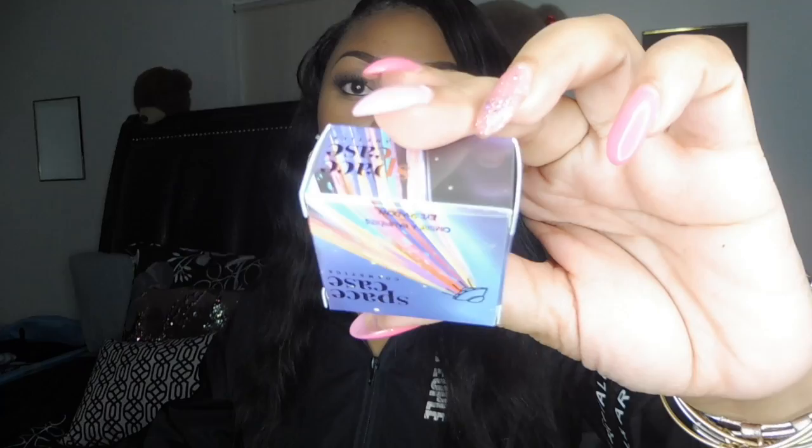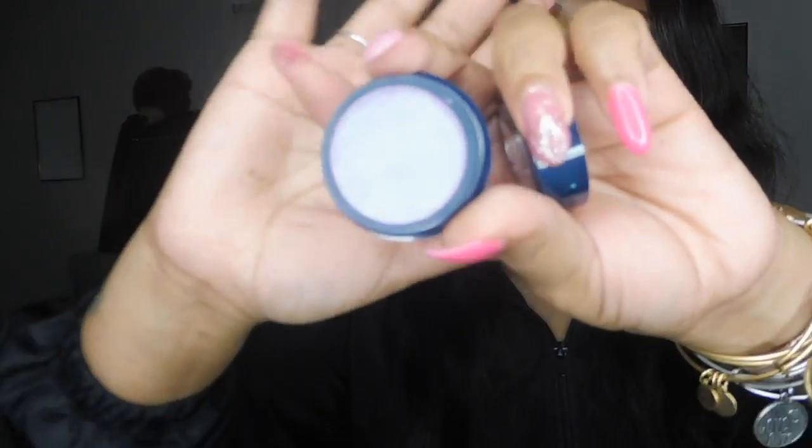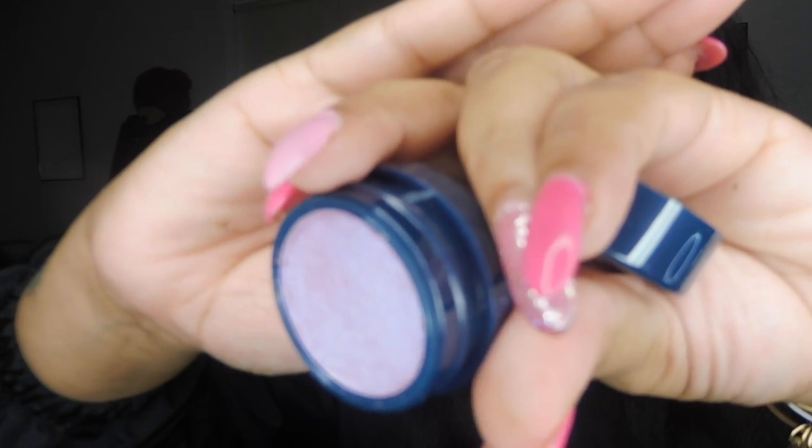This product I am pulling out is Space Case Cosmetics — this is an eyeshadow. I'm trying to see if it has a name on here before I open it. Oh, this is called Alien Love Child. It comes in this little purple box. It is a purple-y, metallic-y color. I don't know if you guys can see that, but it's like a purple-y, metallic-y color and it's actually pretty fun. It can probably be used like a little highlight or something.